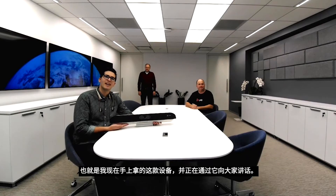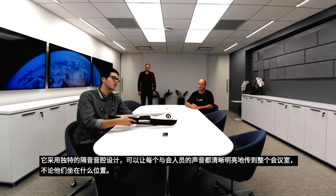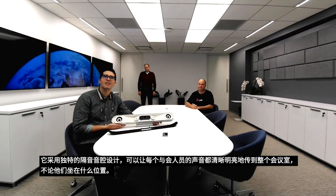We're here today to show you the Poly Studio X50. I've got one right here, and we're also talking to you on one right now. What we're going to show you is how the unique acoustic chamber design allows everyone in the room to be heard clearly, no matter where they're sitting.